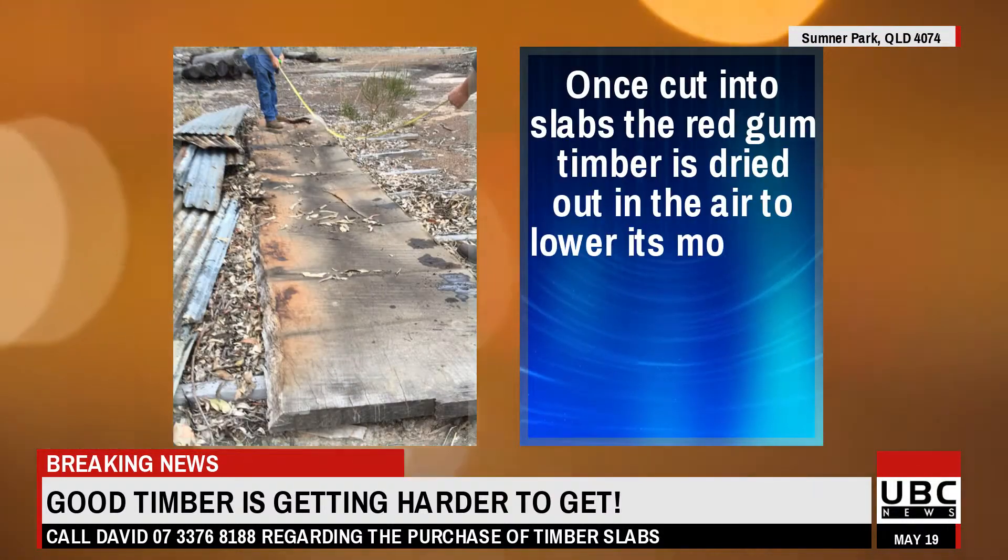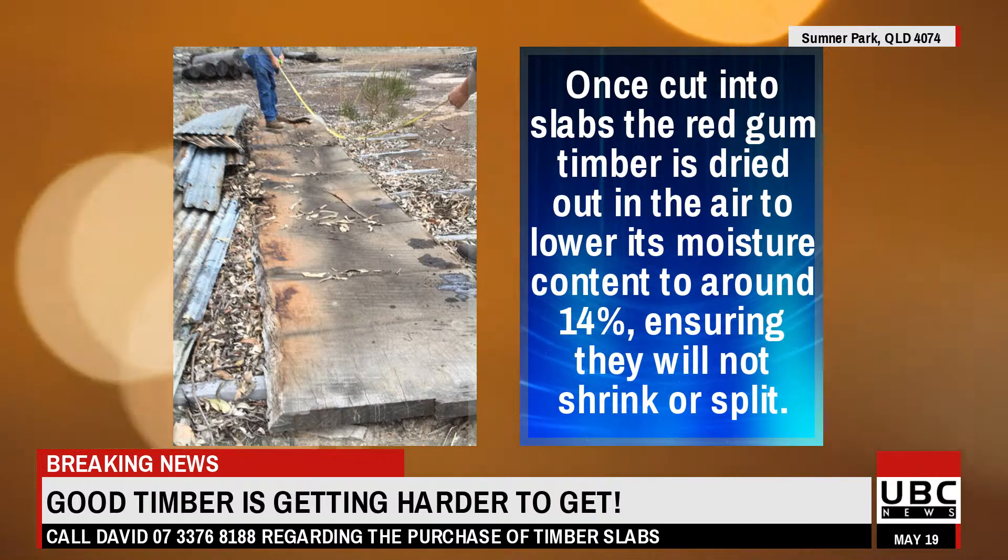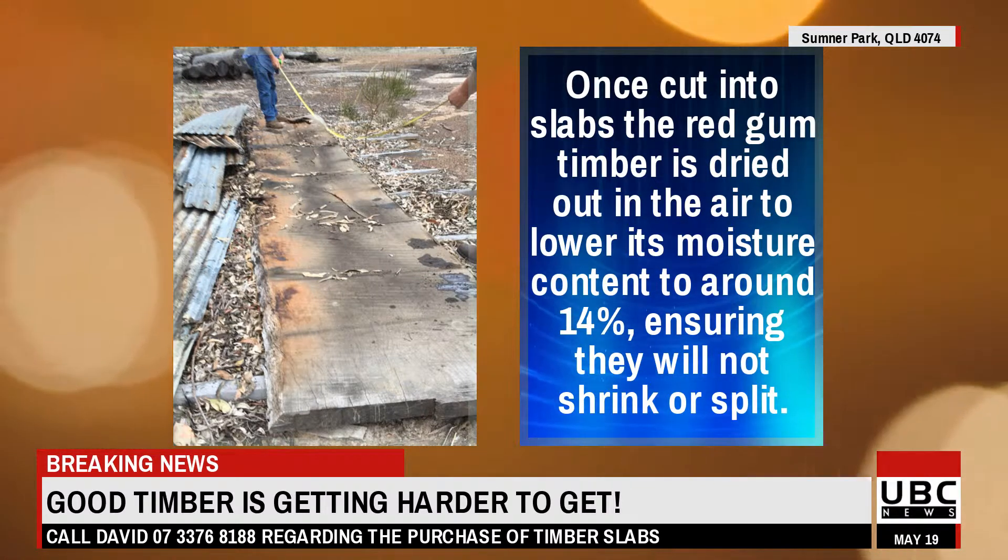Once cut into slabs, the red gum timber is dried out in the air to lower its moisture content to around 14%, ensuring they will not shrink or split.